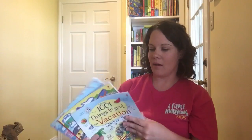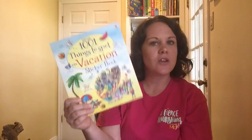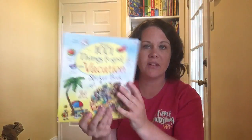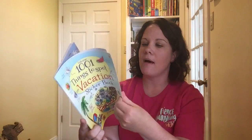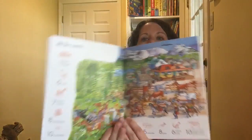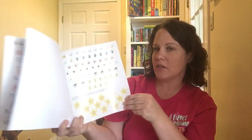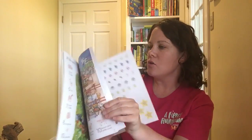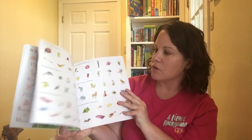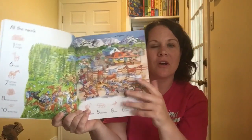Another one I love for the car and for vacation is A Thousand and One Things to Spot on Vacation. There's also In the Sea to Spot, A Thousand and One Animals to Spot — any category you can think of. These are $7.99. It gives you the details of what to find, and when you find it, you can go back to your stickers in the middle. It'll tell you which page they go to, and then you get to put those stickers on your page when you find whatever object you were searching for.